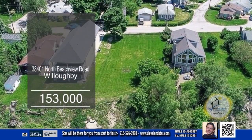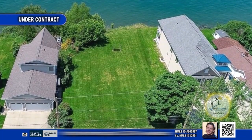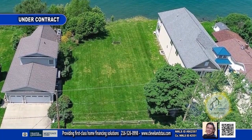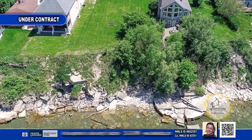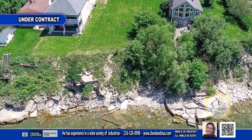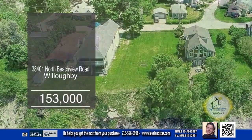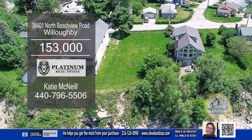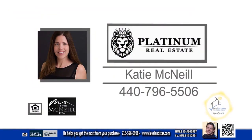Are you ready to build your dream home on the lake? This excellent opportunity is located in the desired city of Willoughby. Imagine waking up every day with views of Lake Erie. This lot is close to Osborne Park and minutes to Route 2. For additional information on this beautiful beachfront lot, contact Katie McNeil.